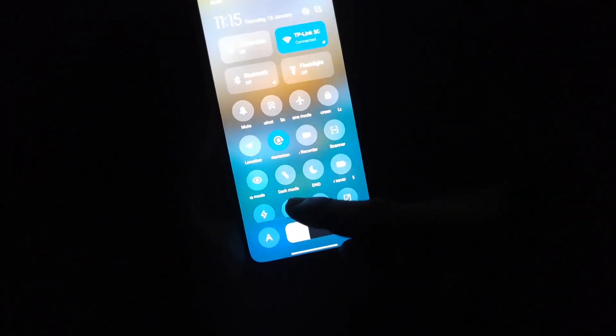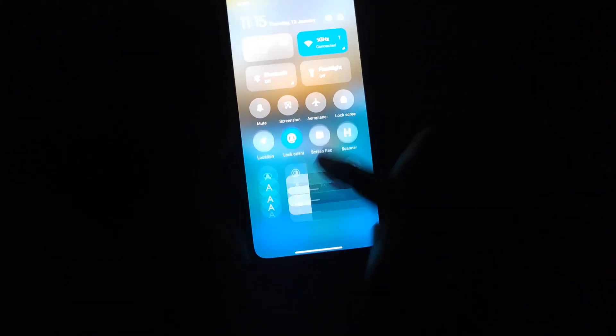And the same thing has happened in the Mi 11X device as well. Not only this video — you might be thinking there's some problem with the video, but no, there's nothing wrong with the video. Let me show you a couple of other examples. In the UI itself you will be able to find this kind of black color crush issue.